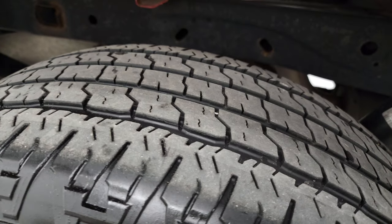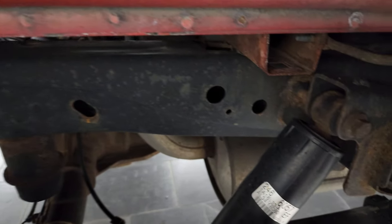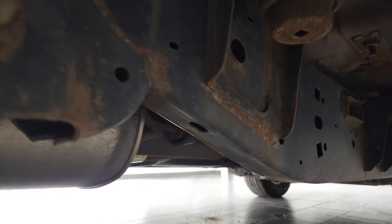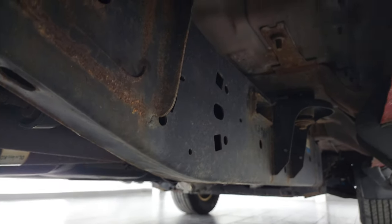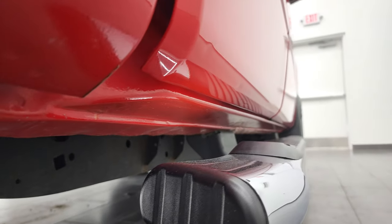Back tires have just about as much tread as the front tires and the frame and underbody is in pretty nice shape. A little bit of corrosion but nothing too bad, just like that all the way underneath. Little rockers, cab corners all look pretty good.